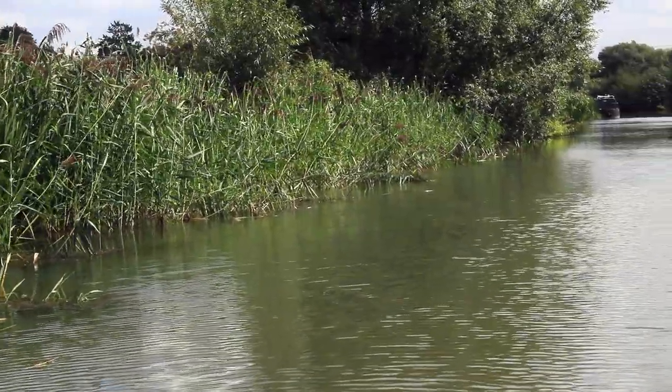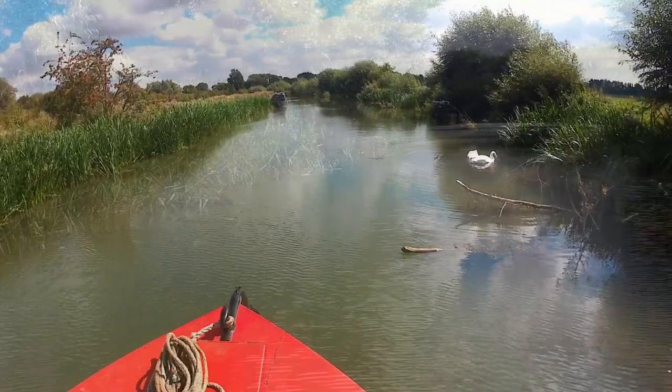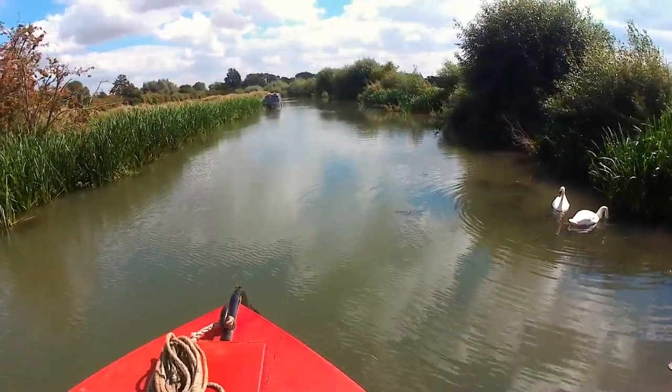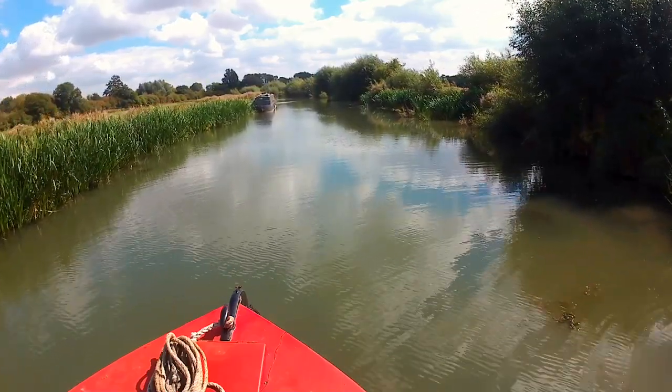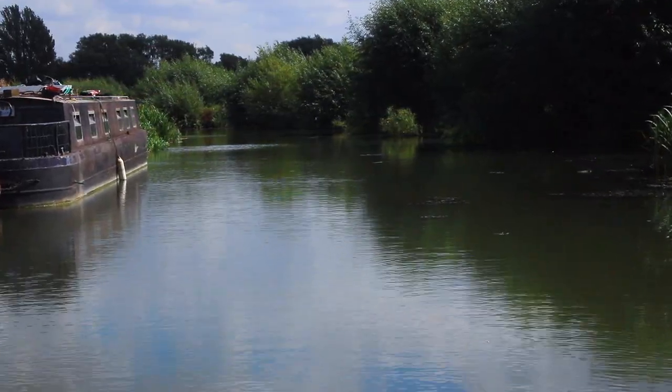I'd seen Duke's Cut on maps. I'd cruised past it on the Oxford Canal, and was curious by this 500-yard canal with an intriguing name. In the late 18th century, the land was owned by George Spencer, the 4th Duke of Marlborough.